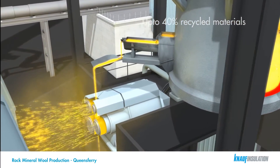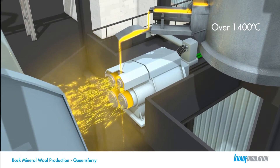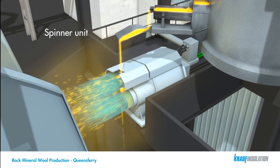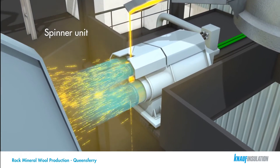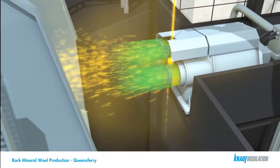The melt temperature in the cupola is in excess of 1400 degrees Celsius. The resultant melt is then siphoned out of the cupola and fed through our spinning process. Air is used to attenuate or stretch the fibres, which are directed towards a collecting chamber. During the fiberising process, binder is applied.